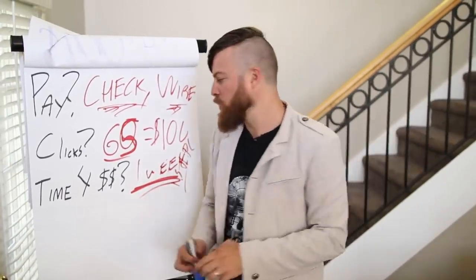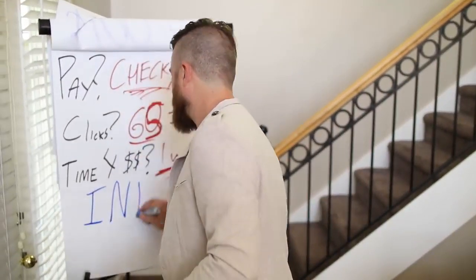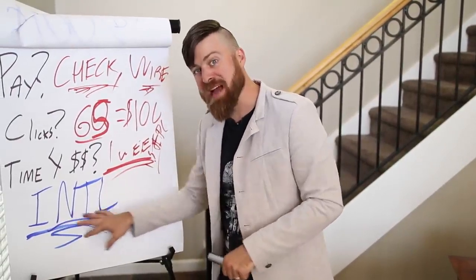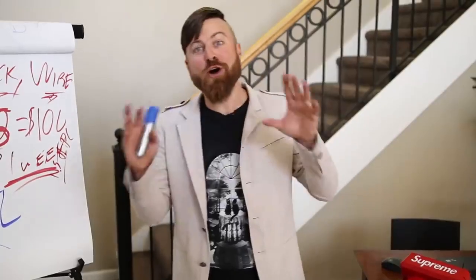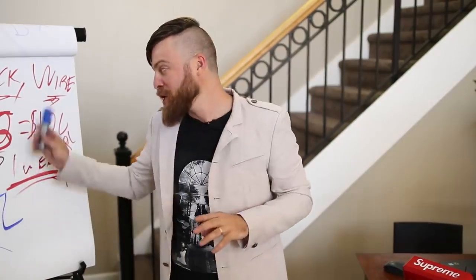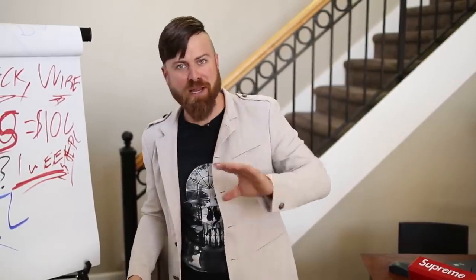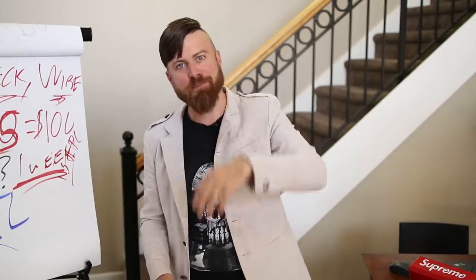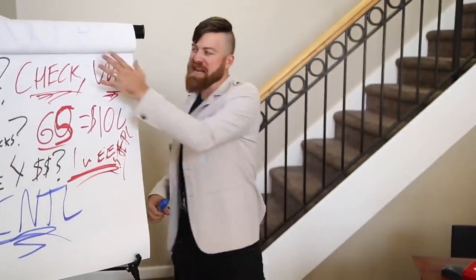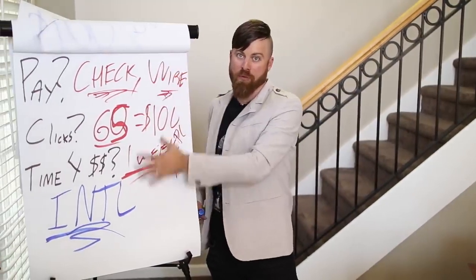What countries this will work in: this is international. This method will work no matter what country you're in — it's an international method — except if you are in Nigeria, Bangladesh, or North Korea. You won't be able to make any money with this method unless you set up a US entity like an LLC or S Corp. But barring that, this works for almost every other country around the world.